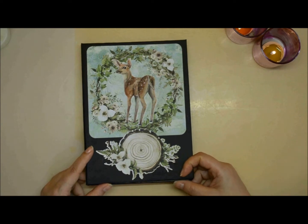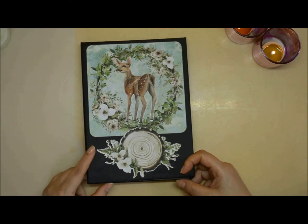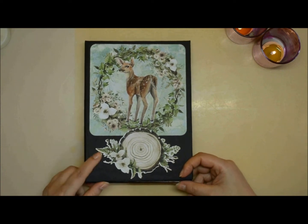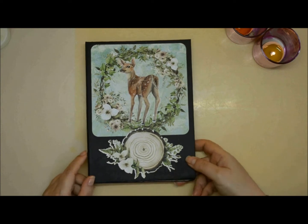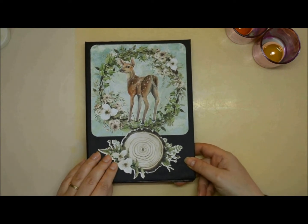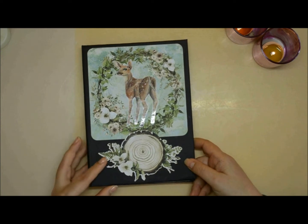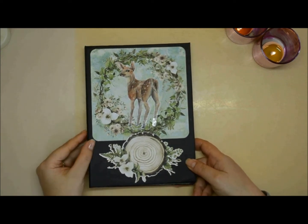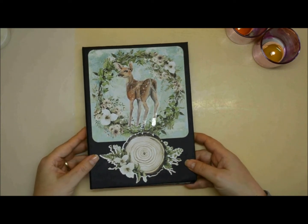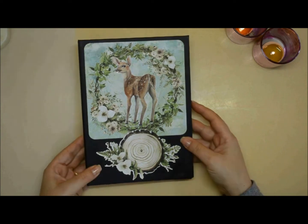This is what I have for you on the fourth day, and I know it's not a Christmas-themed project. It's an autumn nature theme project album and I hope you like it nevertheless. I loved working on it — I love this collection. It's Woodland from Minte Paper, and this was a custom album.